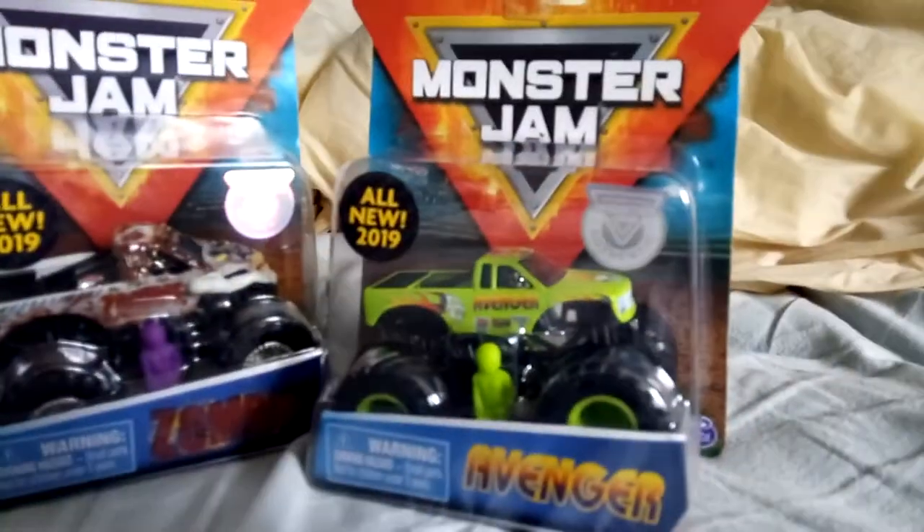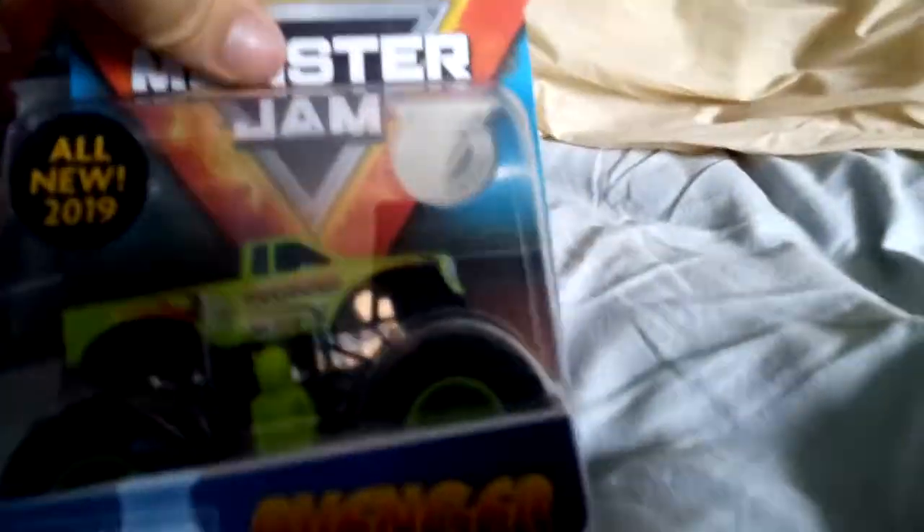The trucks I got here today are Brodozer, the double pack of Monster Mutt Dalmatian and Monster Mutt Husky, Maxi and Aftershock, El Toro Loco and Slinger, Zombie, and the Avenger 20th Anniversary — it has the Cadillac printing on the grill. I did not find the S10; they didn't have it in stock. They had Scooby-Doo and the Mystery Machine but I didn't have enough money, so I got what I could.